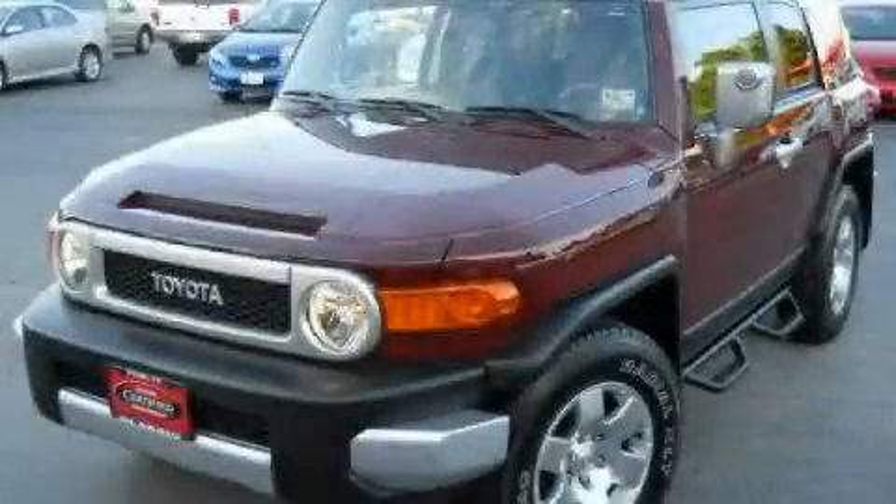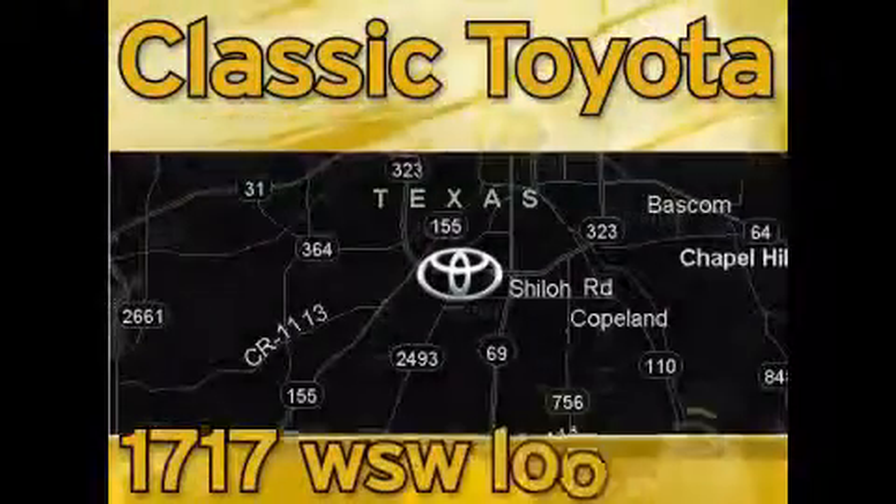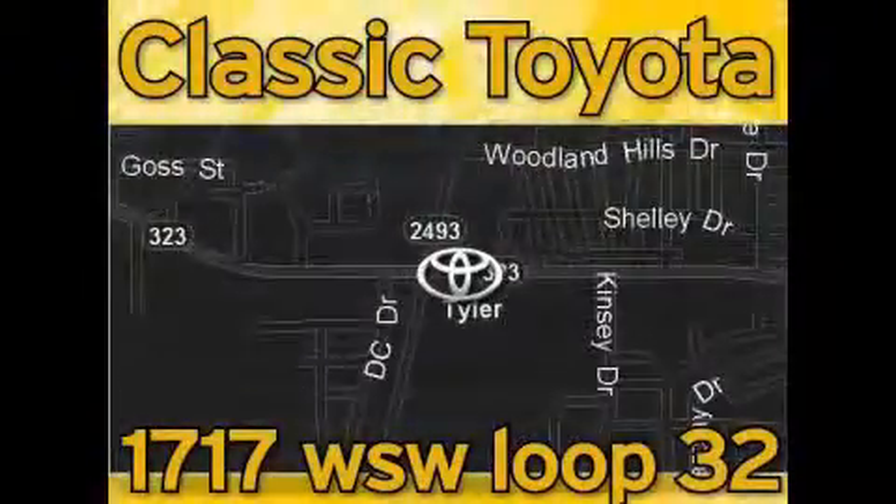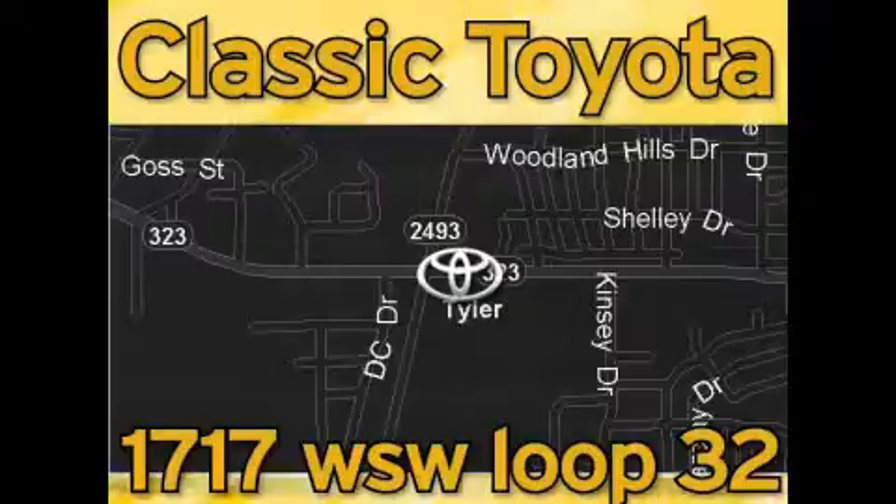Please call us today for more information on this great vehicle. Classic Toyota is located at the intersection of Old Jacksonville and Loop 323, across from the Brookshires Warehouse and Home Depot. Our goal is to exceed all of your expectations and to ensure that you'll return for future visits.